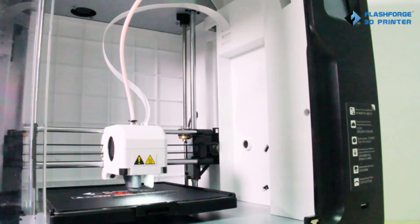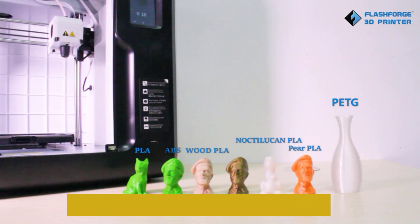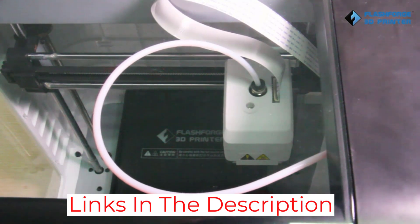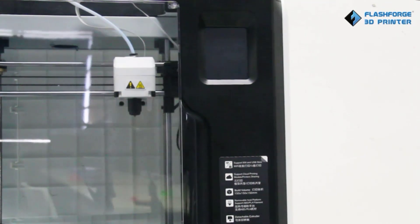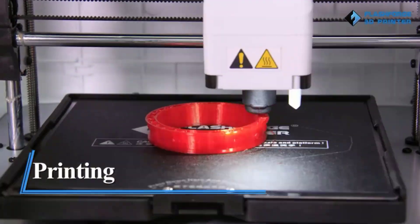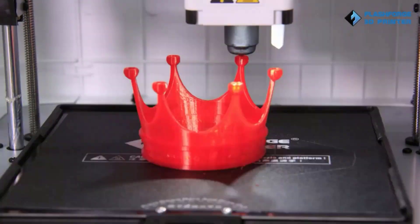The removable heated bed makes it easier to remove prints after printing, and despite its appeal as a basic, easy-to-use printer, it can still print tougher filaments like PETG. It also comes with a filament run-out sensor, switching off automatically in the event of a power cut or similar failure, pausing your print so you can resume without ruining your model. And it's very quiet, so it won't disturb you too much if you're working or relaxing in the same room.